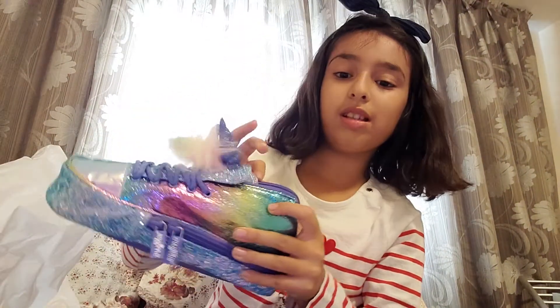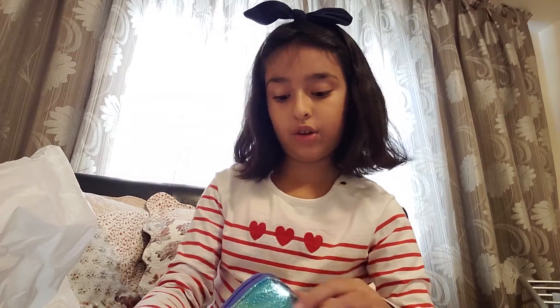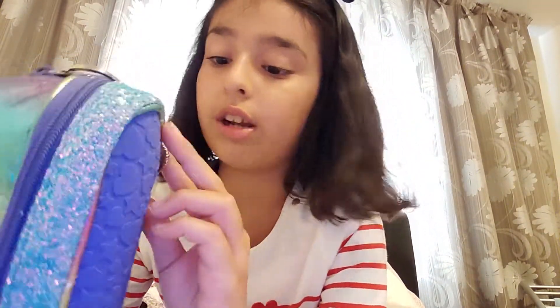Now for my favorite thing — it's this pencil case shaped like a shoe! It's got this furry pop on it, and you open it like this. I also got a keychain that says the city name on it.